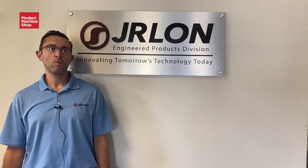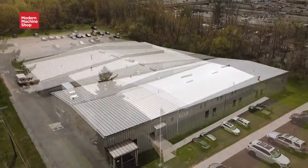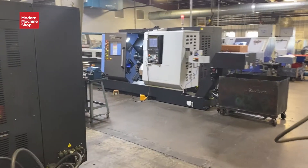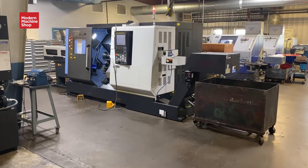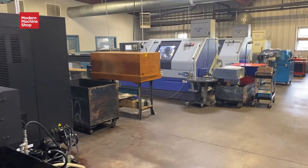We're now 30 miles to the west side of Rochester at our engineered products division. A little more complex parts, tighter tolerance, more difficult, a little higher volume. This facility also incorporates some rubber molding, both open cast and compression.